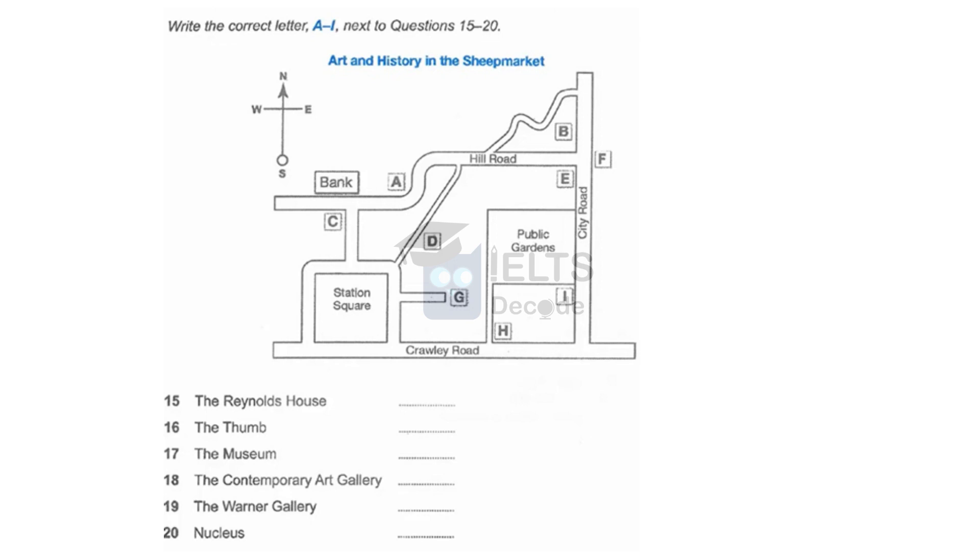The Sheep Market is one of the main centres for art and history in the whole of the country. If you look at our map, you'll see some of the main attractions there. Most visitors start from Crawley Road at the bottom of the map. The Reynolds House is one of the oldest houses in the city and is open to the public. It's on the north side of Crawley Road, next to the footpath that leads to the public gardens.